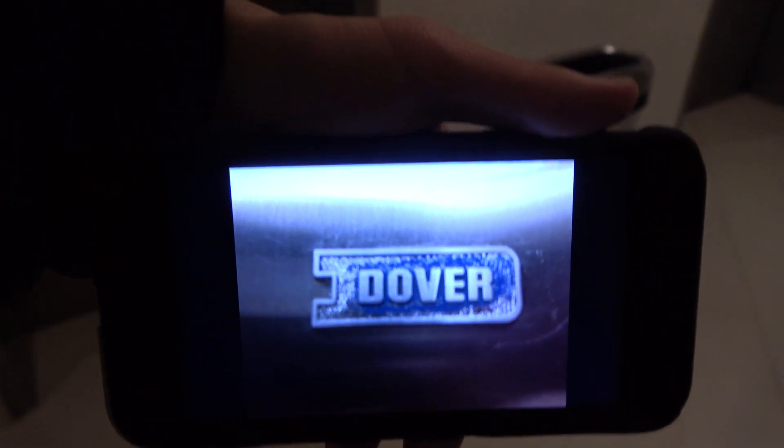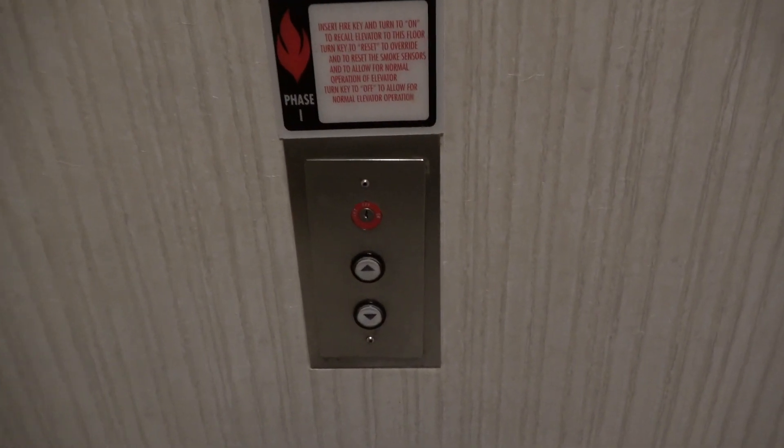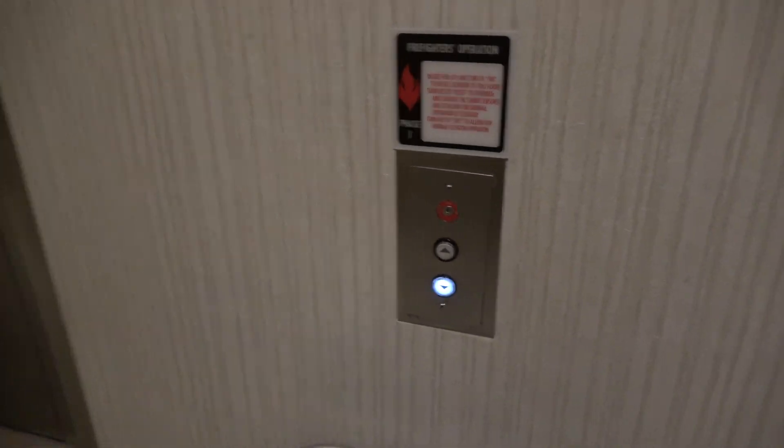Here we come to the elevators at the Hilton Hotel and Conference Center in College Station, Texas. These are classic Dover traditional elevators from 1984. These elevators are very, very busy right now since there's like a party going on inside the hotel.